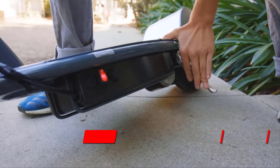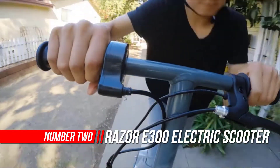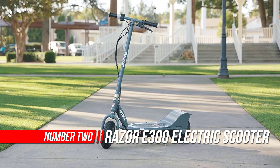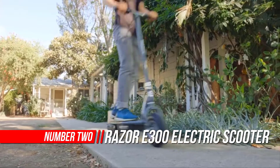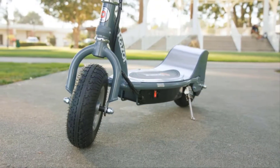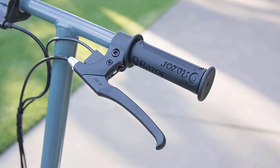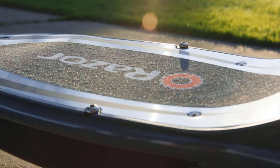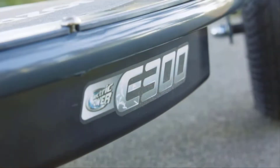Number two: Razor E300 electric scooter. Leave other rides in the dust with the Razor E300 — top of the line and the talk of the neighborhood. The E300's supersized deck and frame are built to stand up to the adventurous abilities of responsible teen and adult riders. With 250 watts of high-torque electric power, it speeds up to 15 miles per hour.